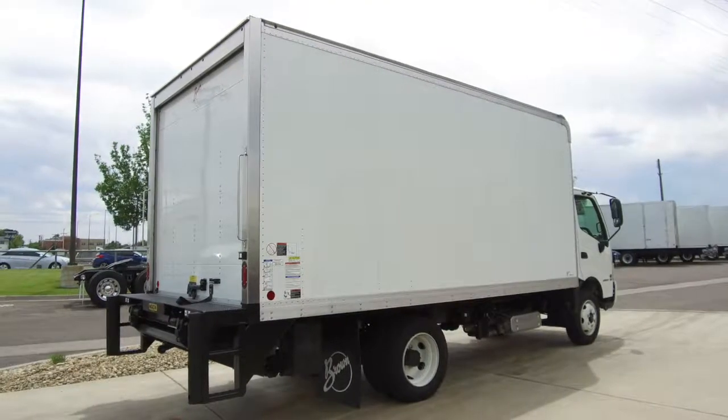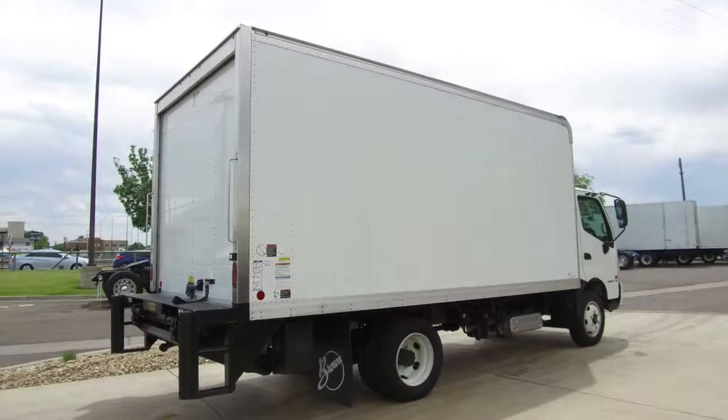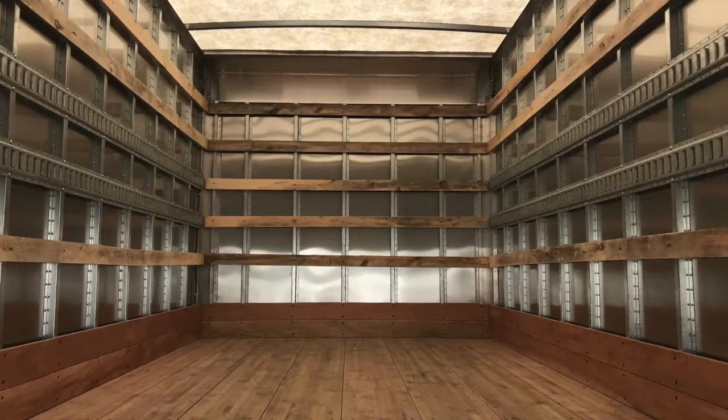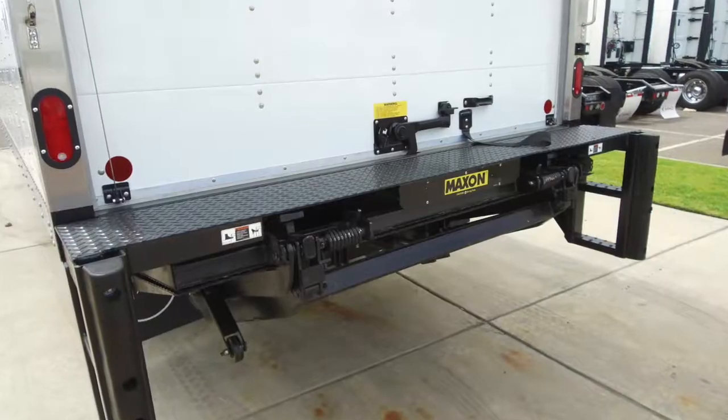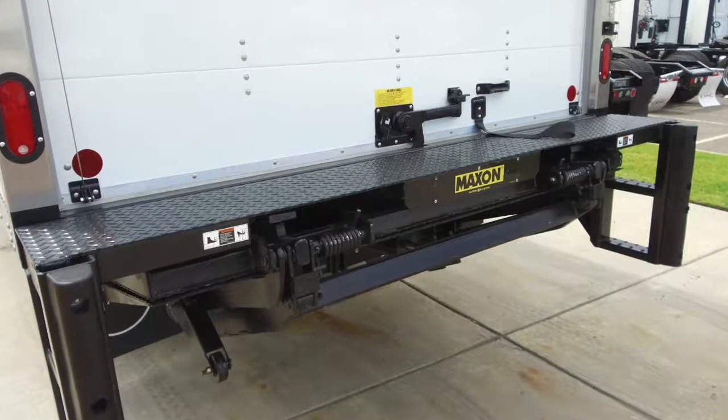This has got 19.5 GVW and four-wheel disc brakes. Here's your 16-foot aluminum box with wood slats, two rows of e-track, and a translucent roof. You've got a Maxon 2,500-pound steel gate as well.